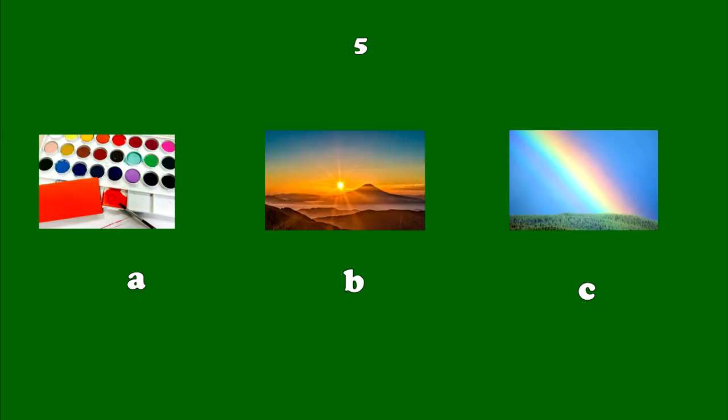Number 5. Light from the sun is made up of many different colours. When it rains, you can see it. It contains lots of these different colours. Light from the sun is made up of many different colours. When it rains, you can see it. It contains lots of these different colours.